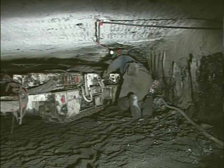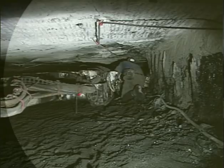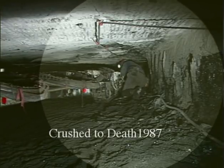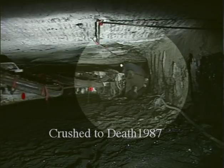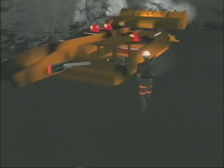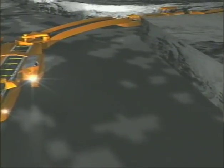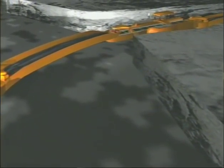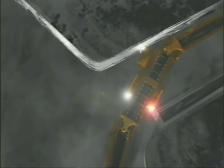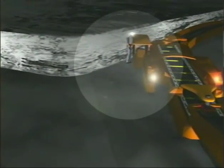A powered haulage accident occurred when a continuous mining machine and a mobile bridge carrier (MBC), connected by a bridge conveyor, were being trammed simultaneously in the outby direction. The MBC operator was fatally crushed between the MBC and the coal rib. In 1994, another powered haulage accident occurred when an MBC operator was pinned between the mobile bridge carrier and the right coal rib. The victim had exited the cab to check the trailing cable or examine clearance space. The other three operators advanced their units forward until all slack was depleted, causing the unit to pivot toward the right rib and fatally crushing the victim.